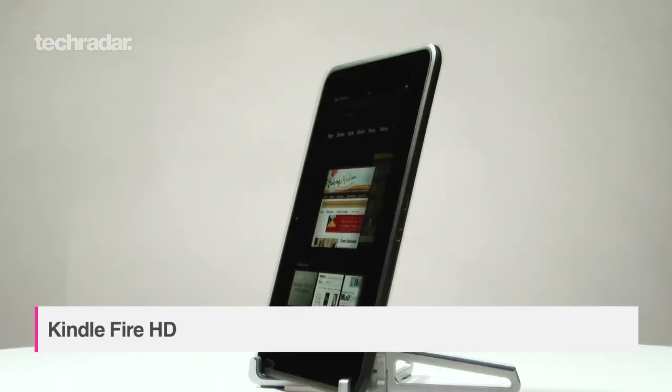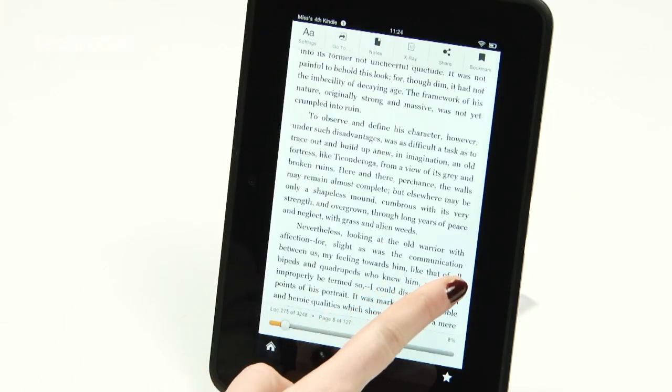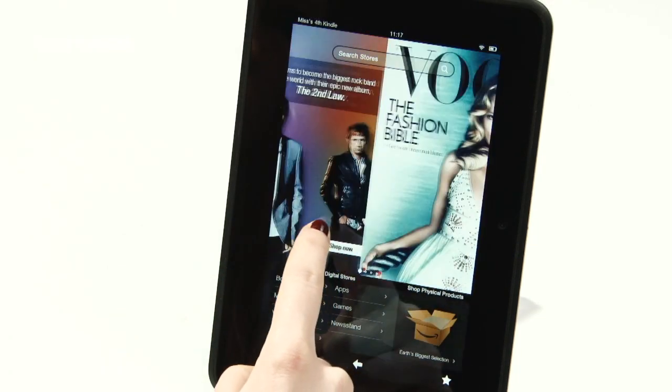With its highly streamlined UI, the Amazon Kindle Fire HD is very user-friendly and easy to navigate, making it perfect for tablet novices. It also has a crisp 1280x800 display that's ideal for movie watching, and like its little brother, comes with access to Amazon's vast media ecosystem.